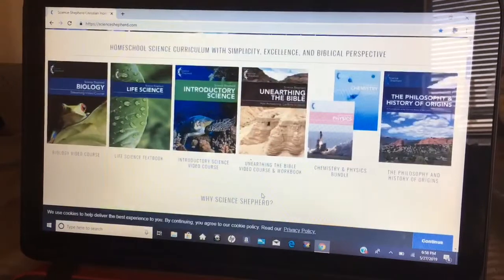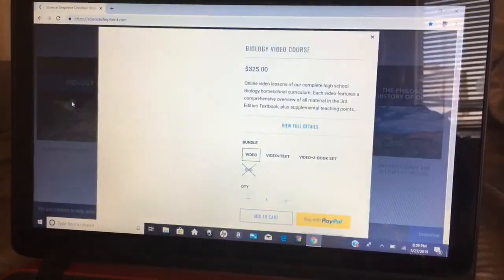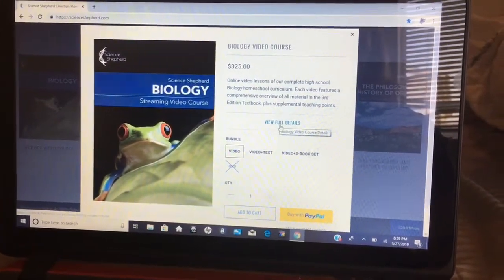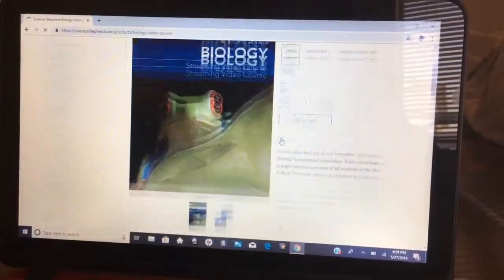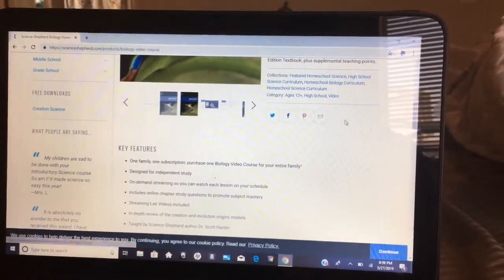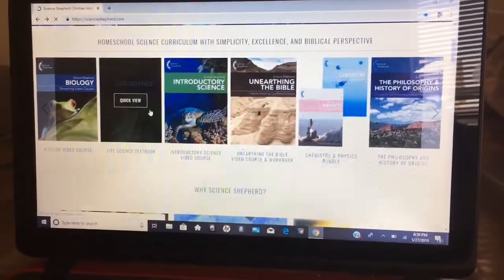For instance, this biology course — let's see if it tells us what grade it's for. Okay, so this says ages 12 plus, high school. So this is obviously for older kids, high school level.